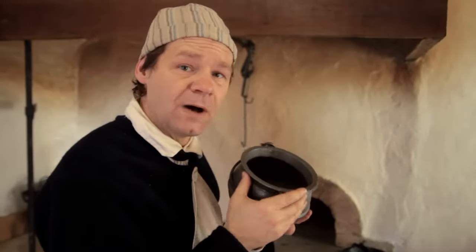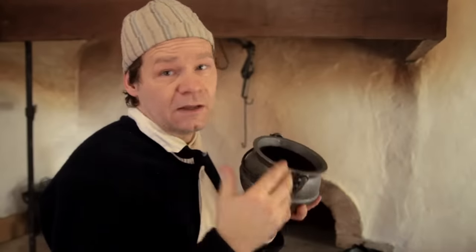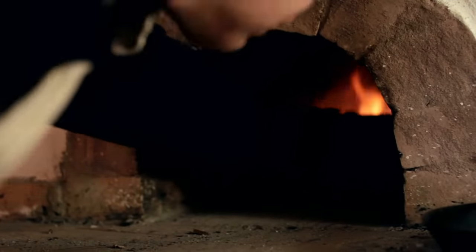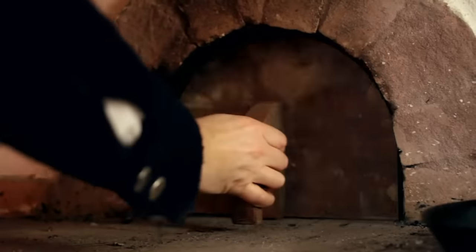I've got the oven fired up — it's five or six hundred degrees in there. You may not have an oven like this; you can do this in a regular home oven. Just set it for 450 or 500, whatever the maximum temperature is. But be aware that this is a smoky and smelly operation — if you do it in your home, you're going to need the windows and doors open.